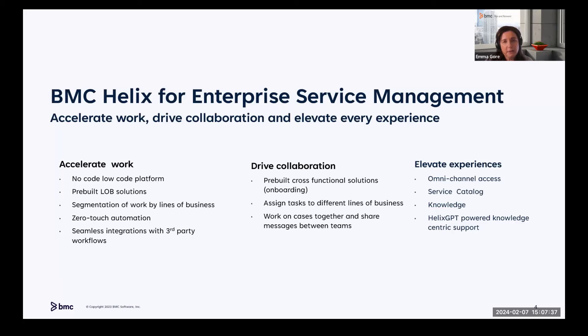Another key area is driving collaboration — service fulfillment can span multiple functions, with onboarding being a classic example. Within the platform you can assign tasks, have different lines of business work on cases together, and share messages between teams. Ultimately it's about elevating experiences: employees want consumer-like experiences at work. Through technologies like Digital Workplace, they can use a channel of their choice to access services, find knowledge articles for self-service, and receive updates. Most recently, using Helix GPT, they can have human-like conversations with virtual agents to trigger service requests.